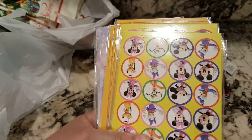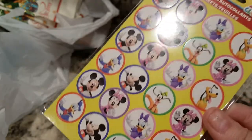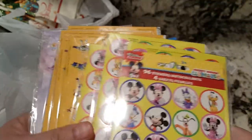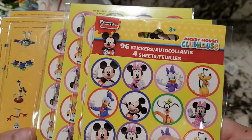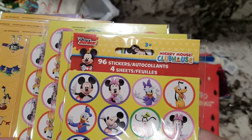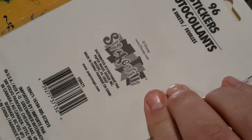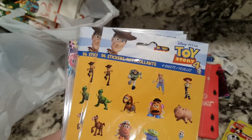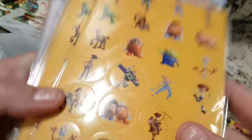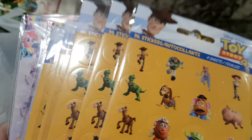Then I got a bunch of these — I had some ideas. I know these aren't that big, but I could put them in the center of something else. I got five of these Mickey and Minnie stickers — 96 stickers, Disney Junior Mickey Mouse Clubhouse. And then I got a couple of these. These are Toy Story, about the same size. I figure I could put these in the center of something else. 96 stickers. I got five of those.